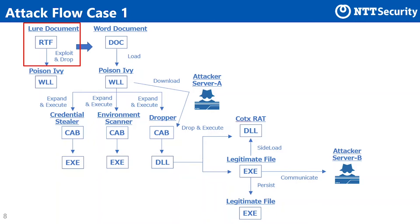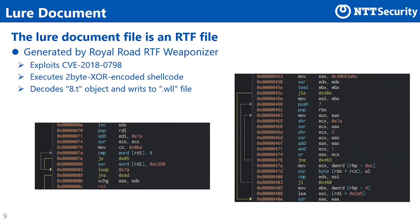We closely look at the raw document used to initiate the attack in case 1. The raw document file is an RTF file, created using a tool called Royal Road RTF Weaponizer. As soon as opening this RTF file using Microsoft Word, the enclosed code exploits CVE-2018-0798 and encoded shellcode is executed. The shellcode decodes an object 8.t, then saves the decoded data in a file with a .wll extension. As a result of saving this file in the Word startup directory, it is automatically loaded when Microsoft Word is launched.